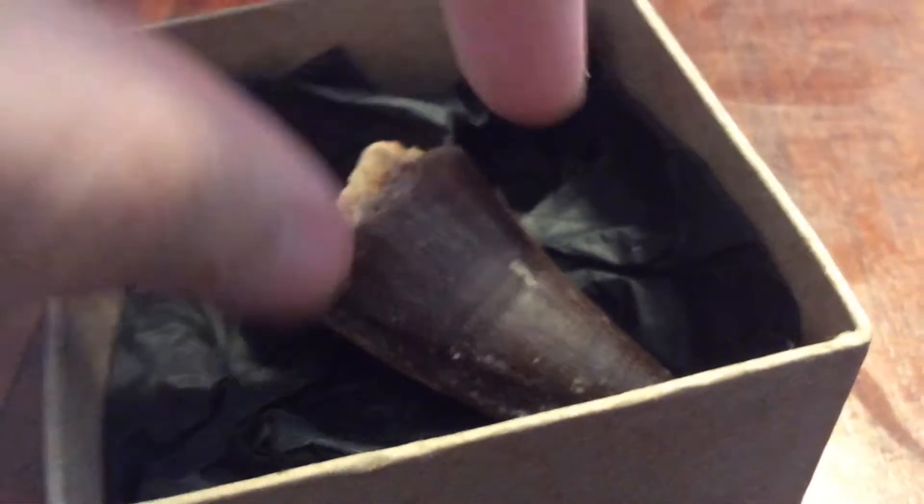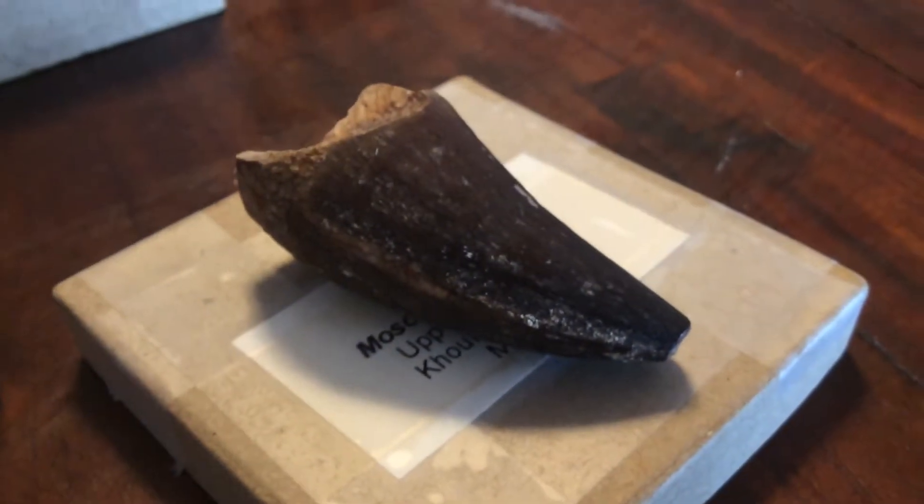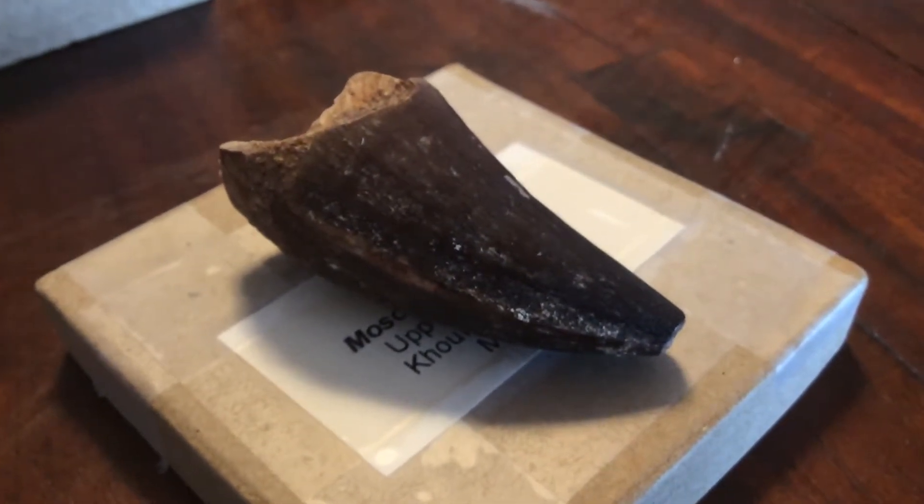What's really interesting about this tooth — I'll take it out and just place it on there. It's actually very, very delicate. It's real. I'll get some lighting on that. This tooth is not serrated.